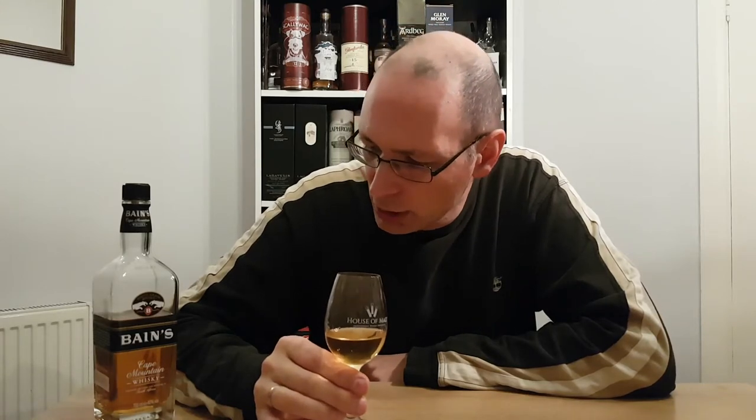This one's at 40%. I think it was launched around about 2009, and first came to the UK in 2017. I saw it first as an import where it was 43% — a little bit stronger. This one's down to 40%. As I remember, I don't think I was that keen on it back then, but let's see what this one's like.